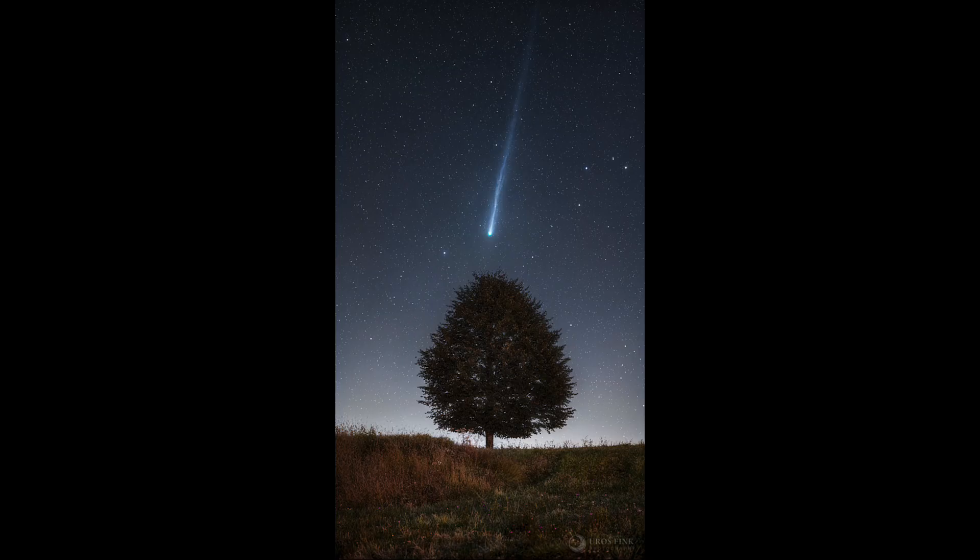Now Comet Lemon — we've seen images of this before — and it is continuing to get brighter. It's quite possible that it will be visible to the unaided eye in the near future,